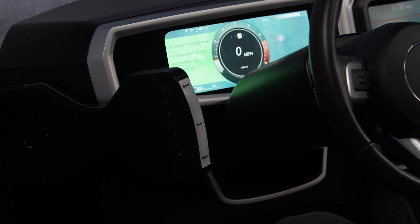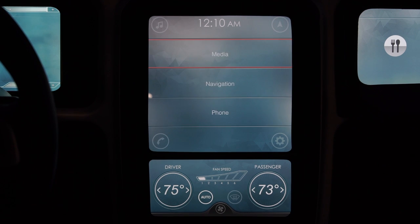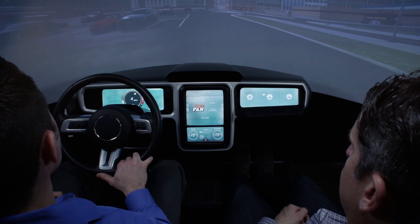In this case, the vehicle knows that when I've left work in the past, I've set the destination to home, I've turned on sports radio, and I've turned on the autopilot mode. If I want to accept the suggestion, I simply wave my hand in front of the gesture pad, and it accepts it for me.